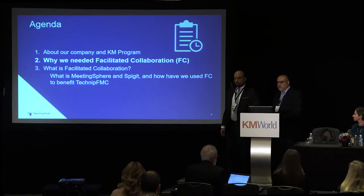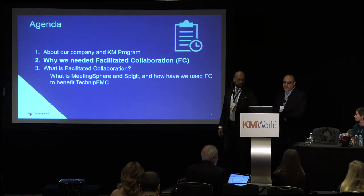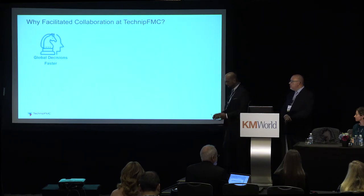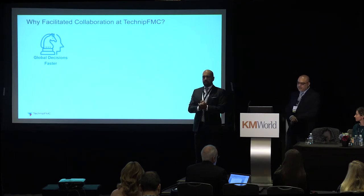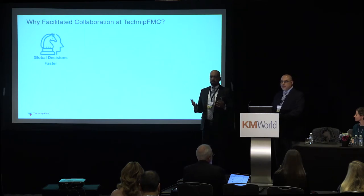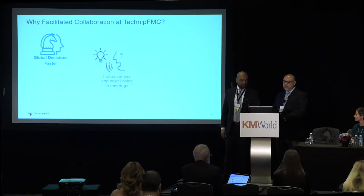Why do we need facilitated collaboration? We help facilitate people connecting and collaborating for business results. First of all, global decisions — we had to make global decisions faster. We needed to do a lot of aligning in the business and it wasn't happening fast enough. A quick example: back when I was leading the Design Drafting Network community of practice, we had to release a global work instruction to align designers on how they're doing drawings and CAD models. These tools got brought in to help us make decisions quicker, build consensus, and move forward with objectives.